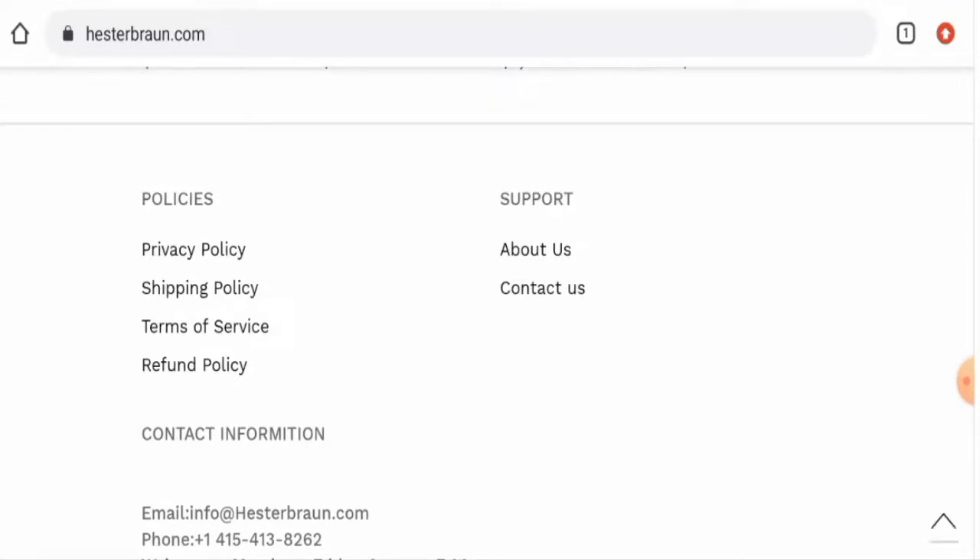Talking about Hester Brown reviews, we didn't come across any customer reviews of this website anywhere. The trust score of this site is 1%, the trust ranking is 27.8%, and the content quality is totally plagiarized. In conclusion, this website appears to be a scam website.